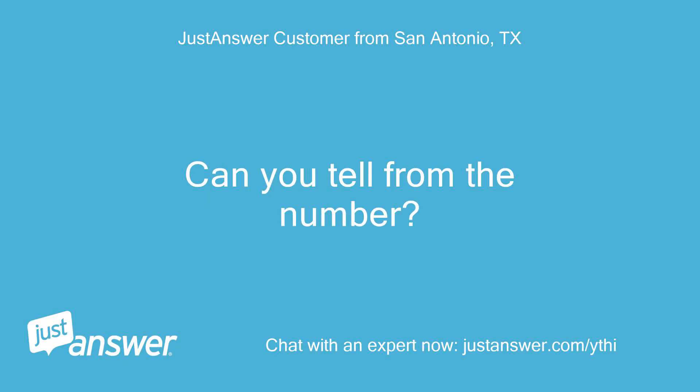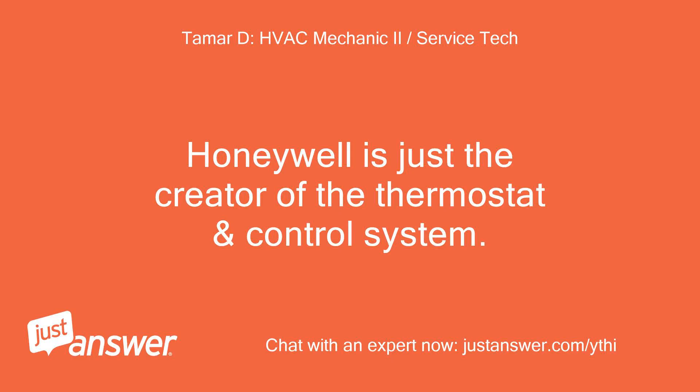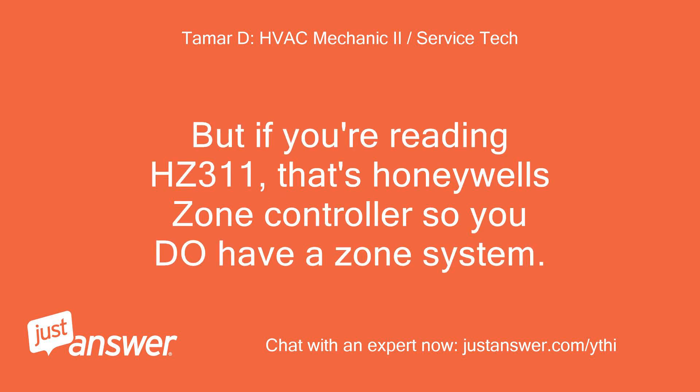Can you tell from the number? HC-311 True Zone from Honeywell? Just one. Honeywell is just the creator of the thermostat and control system, not the AC itself. But if you're reading HC-311, that's Honeywell's zone controller, so you do have a zone system.